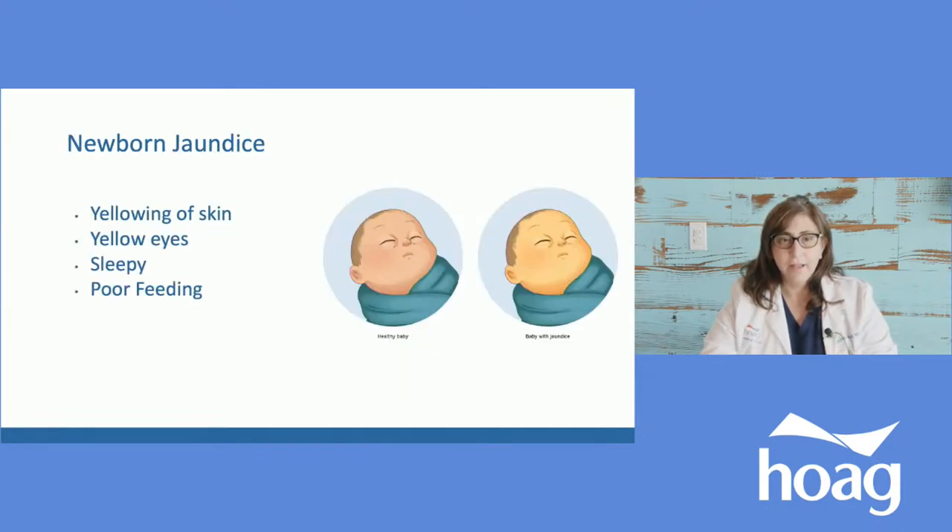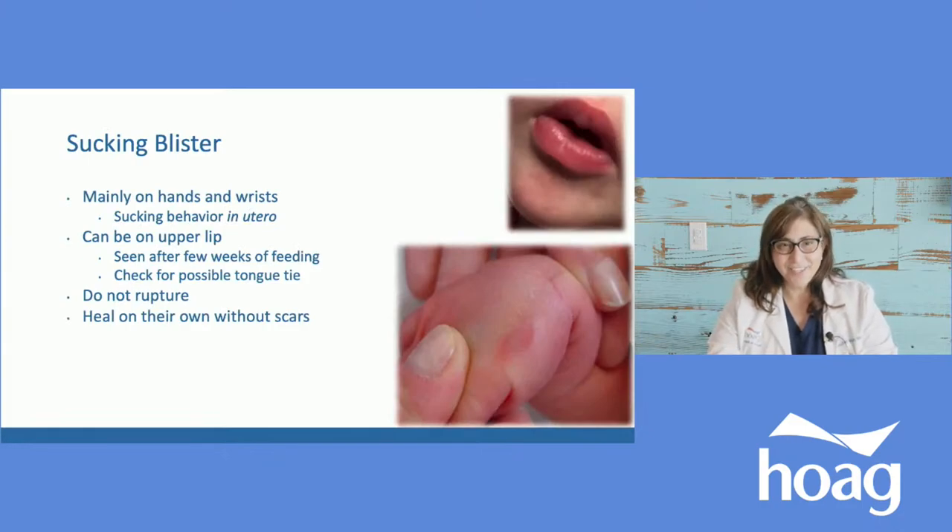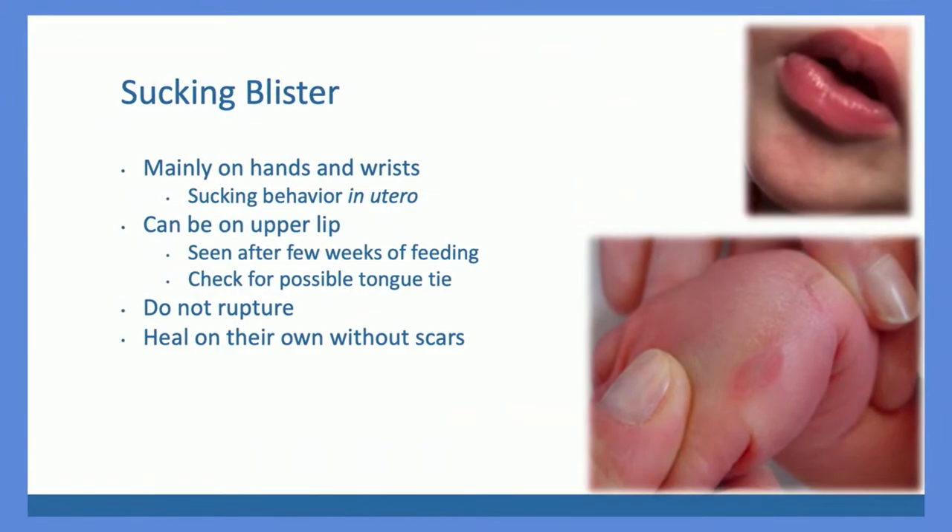Jaundice is simply yellow — the skin and sometimes the eyes are yellow. It's from the breakdown of red cells releasing bilirubin, which is yellow and colors the skin. The more the baby eats, drinks, pees, and poops, the more they'll get rid of that bilirubin — which is why pee and poo are yellow and brown. In newborns, they lose weight initially, so if they have natural red cell breakdown and don't have much fluid, jaundice is more likely. We don't want those bilirubin numbers to go too high. If the baby is sleeping a lot, feeding poorly, and has yellow skin and eyes, feed the baby as much as possible and talk to your pediatrician.